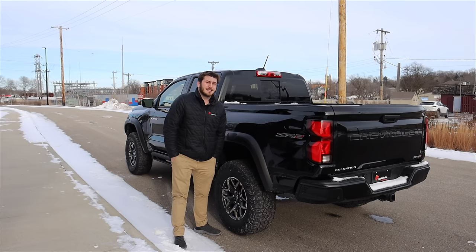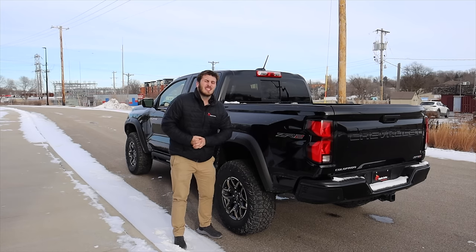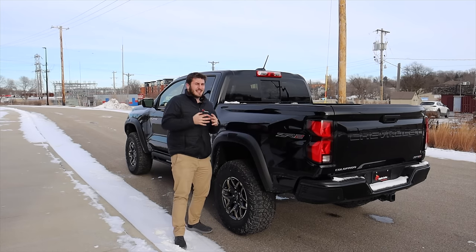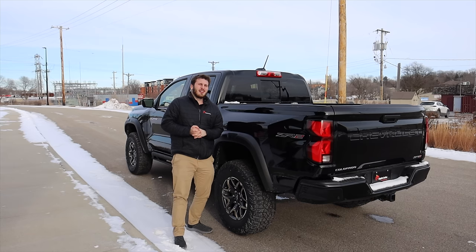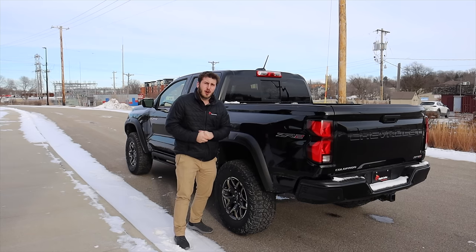Let's go ahead and hop on the inside of this, which I'm really excited for because it's currently like negative five outside and it feels like negative 15 or so. This is not enjoyable here in Minnesota — it's very chilly out. But let's go ahead and hop inside, see what the interior is all about, then we'll take it for a drive.